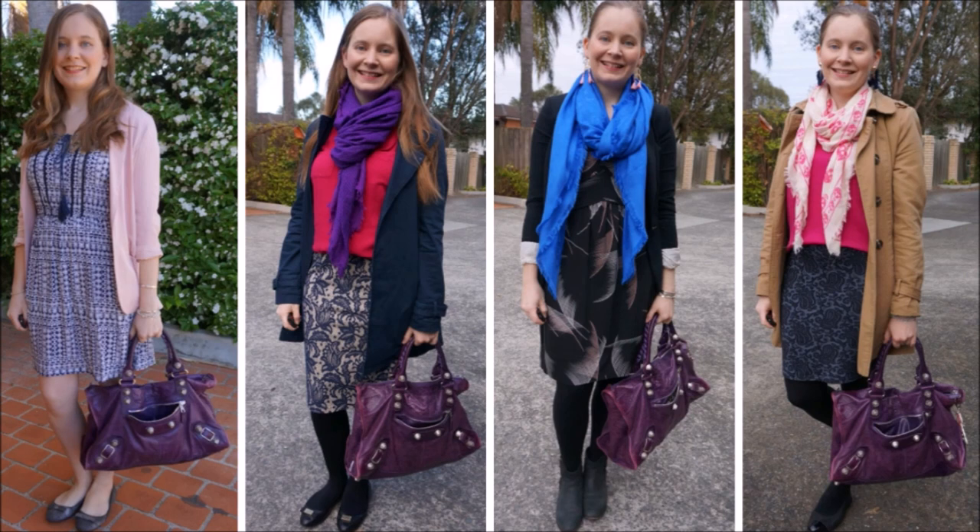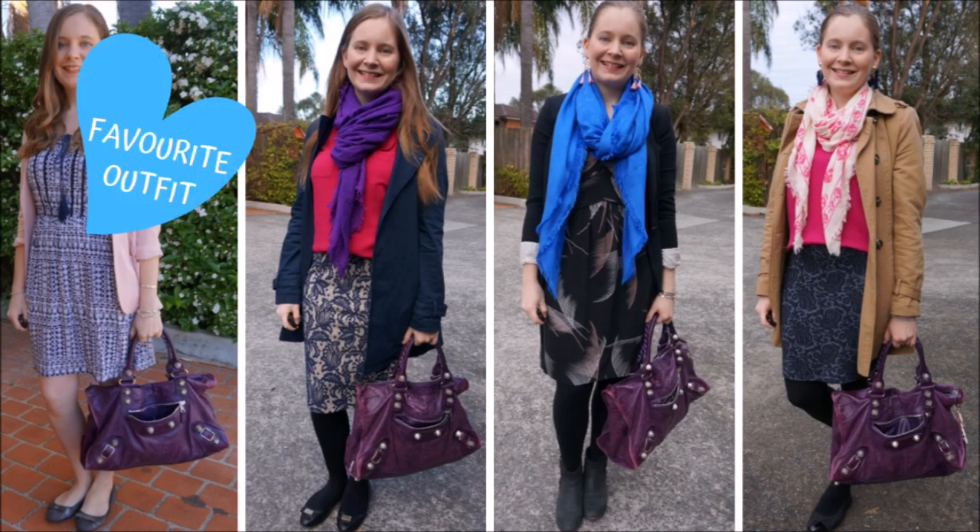I'm wearing blue and purple together because I like that combination, and I also like pink and blue, and pink and purple together. So by adding pink, blue, and purple into each of these outfits — even in different ways, from a very bold way with the blue dress, blush blazer, and the purple bag, to something more subtle like the black dress with the pink print and a bold blue scarf.